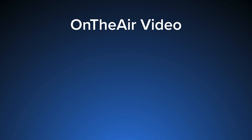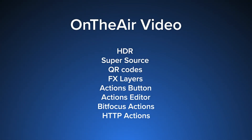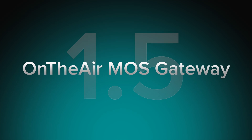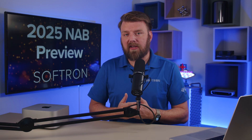So this update of On-the-Air Video has a number of wonderful features from HDR, squeezebacks, and the new custom actions. All these new graphical changes to On-the-Air Video have now come to On-the-Air MOS Gateway, meaning you can control your graphics and your projects a lot more dynamically, including right in the plugin.